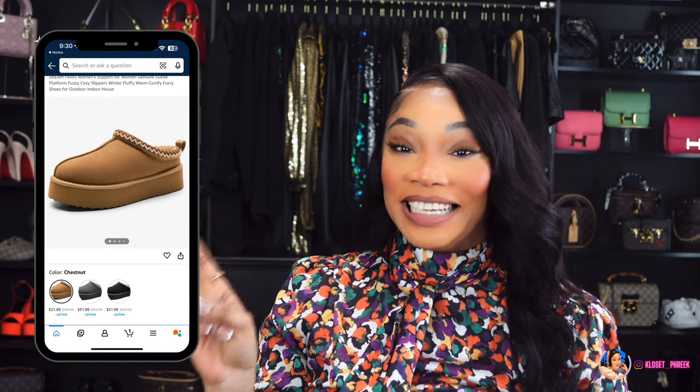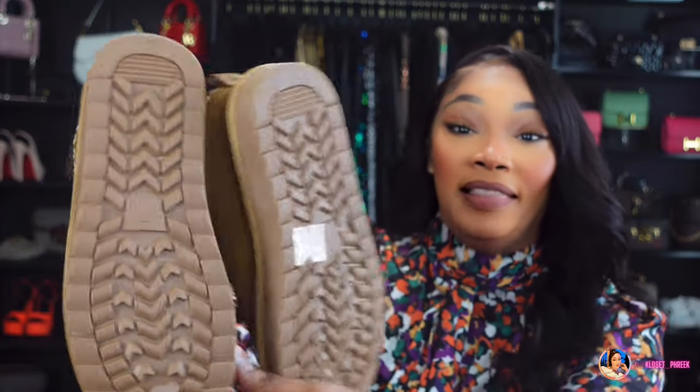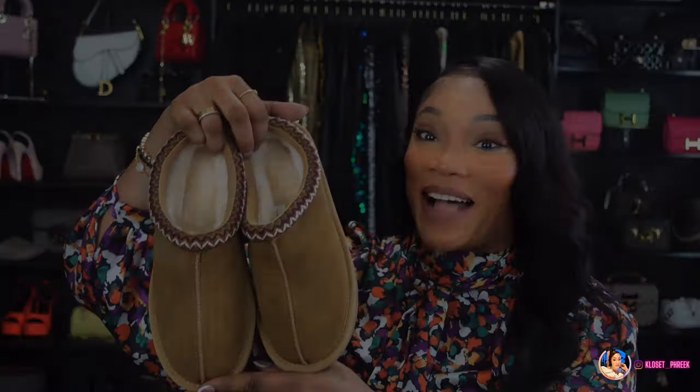The UGG Tasman slippers run about $179 on UGG's website. Dream Pairs has this version and I selected the camel color — these look spot on to the UGGs. They are so soft inside and so comfortable. I've always been interested in the UGGs but never pulled the trigger. I have about five pairs of UGG boots already, so I selected these from Dream Pairs to see if I'd even want to splurge on the real ones. If interested, they're linked under number five.